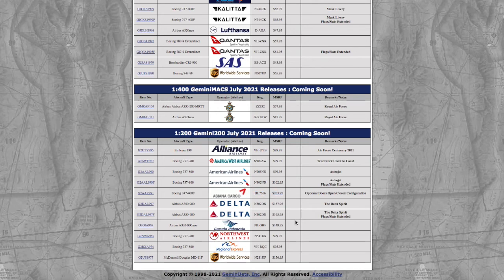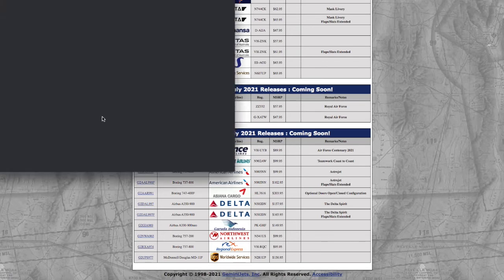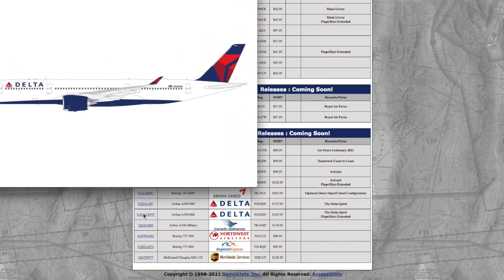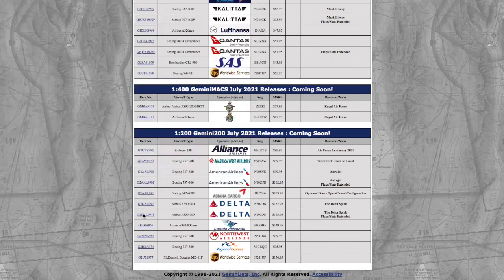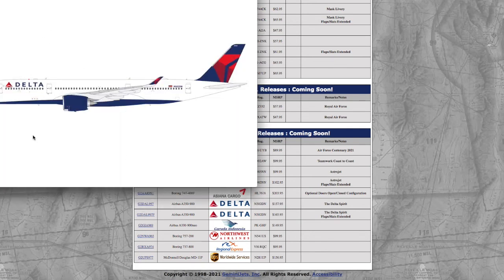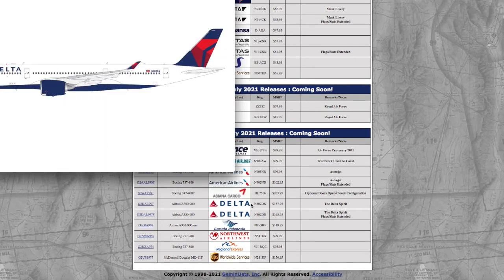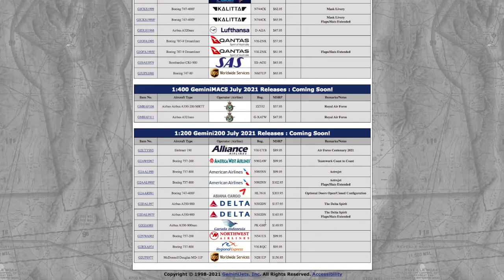Here we have a Delta A350. The two variants are the same except one has flaps down while the other doesn't. Both share the same registration and are in the Delta Spirit livery: N502DN. The version without flaps is $157.95 and the one with flaps is $165 — also bonkers expensive.